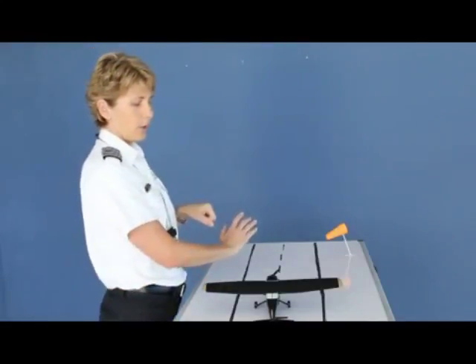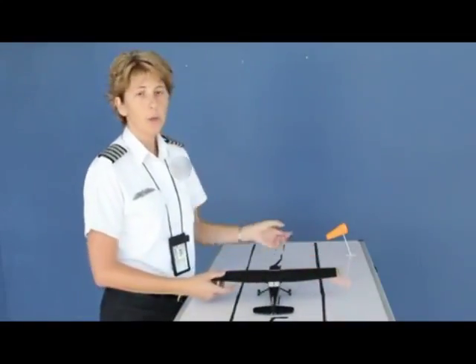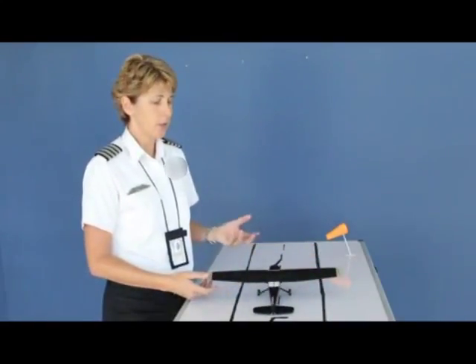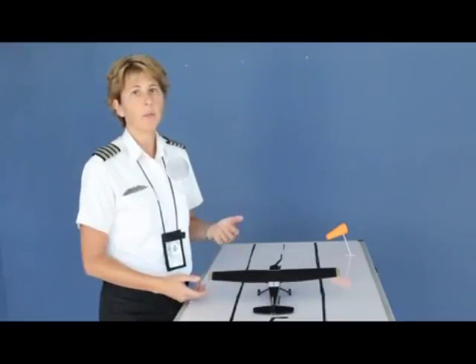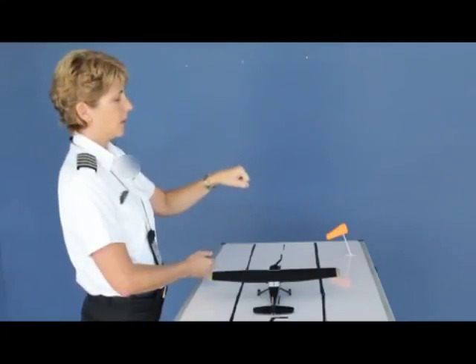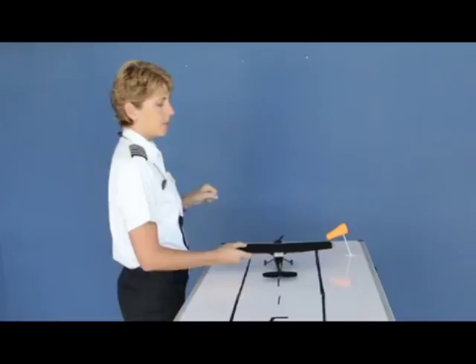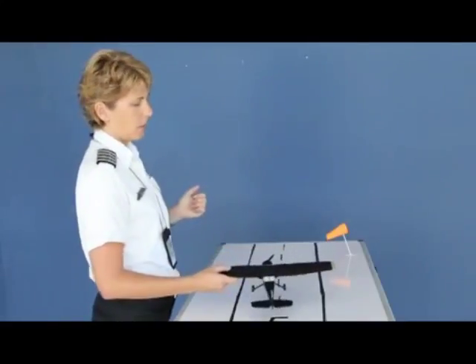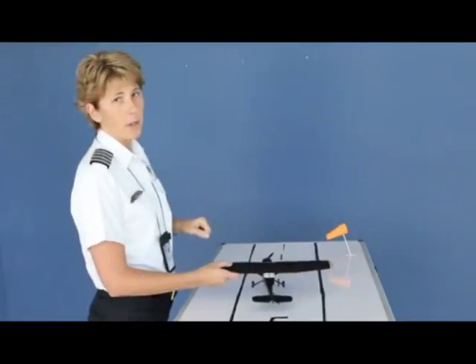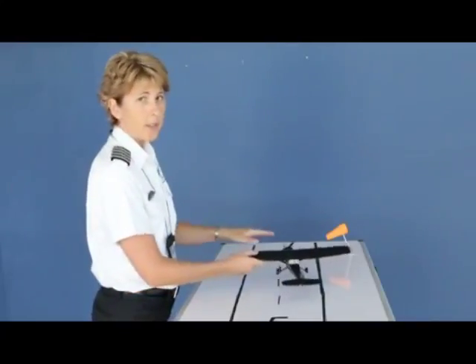As you apply full throttle and the aircraft begins to accelerate, the wind flowing over your control surfaces causes your aircraft controls to become more effective. So even though we started with full aileron control input, it may be necessary to reduce some of the aileron input as you continue down the runway. You'll know the right amount because if you continue to hold too much right aileron, the aircraft will attempt to drift to the right or side load to the right.